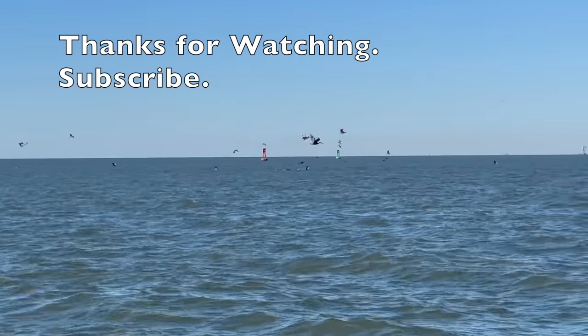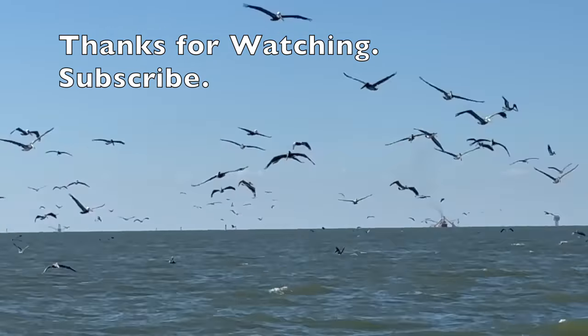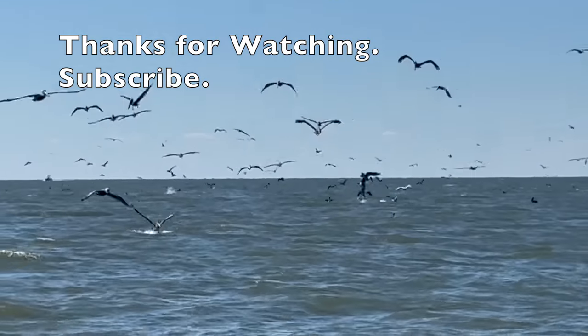360 degrees pretty much of birds all around — so cool. We'll see you next time!